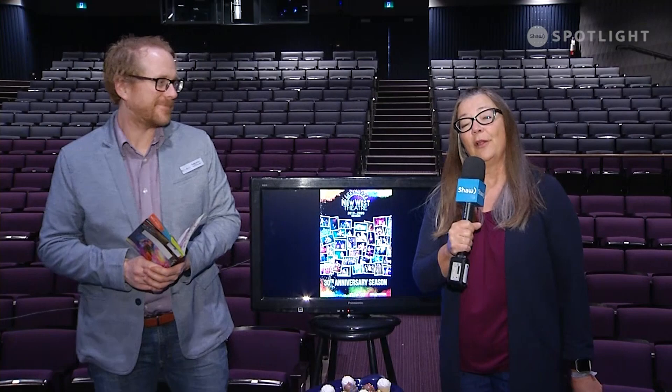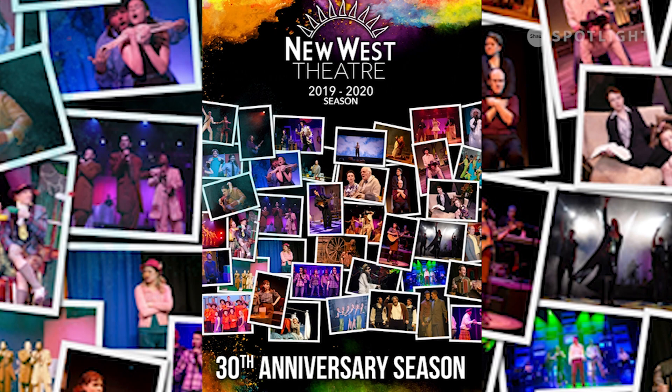We are thrilled to be announcing our 30th anniversary season here at New West Theatre. We are starting this summer with a show called Divine: The Divine Women of Song, celebrating everyone from Ella Fitzgerald right through to Beyoncé and all the women who make popular music as popular as it is. That will run from August 7th to 24th, 2019 here at the Yates Theatre.